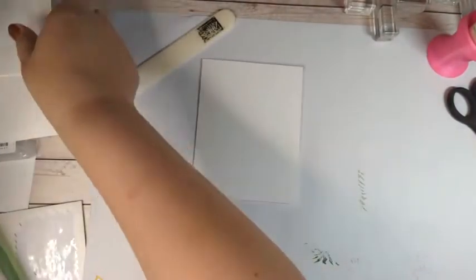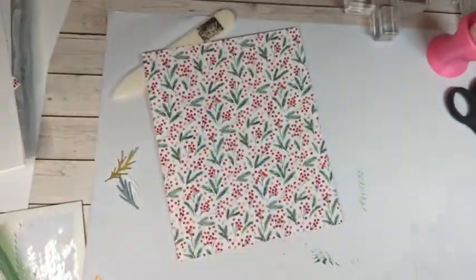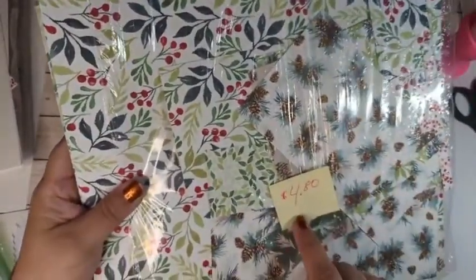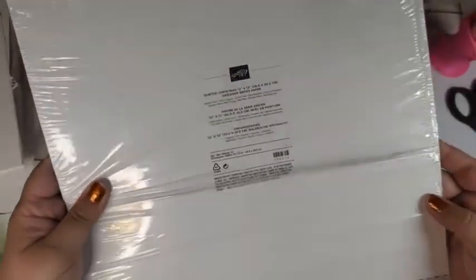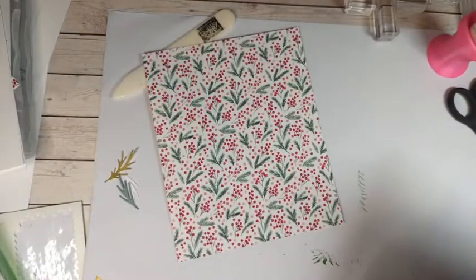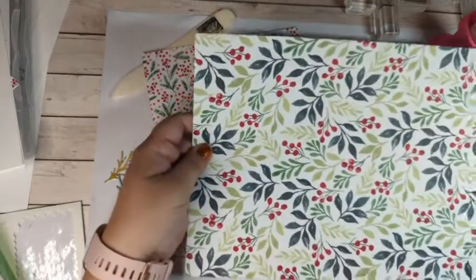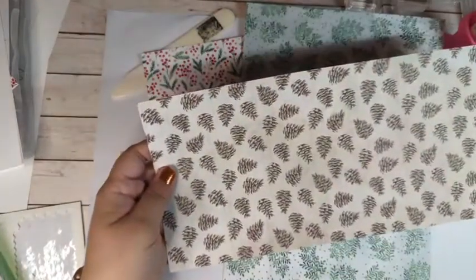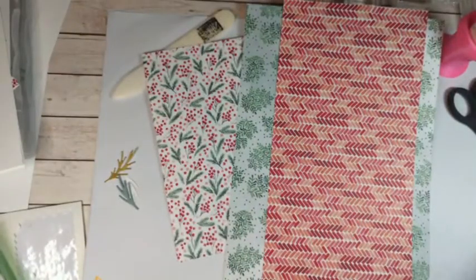Now we've used our paper trimmer and bone folder and we've got our card base. We're going to cut a few more pieces of our designer series paper. This is a steal right now — this entire pack of Painted Christmas 12 by 12 paper is on sale for four dollars and eighty cents. Let me just show you some of these designs — they're beautiful, all red and green and holly.